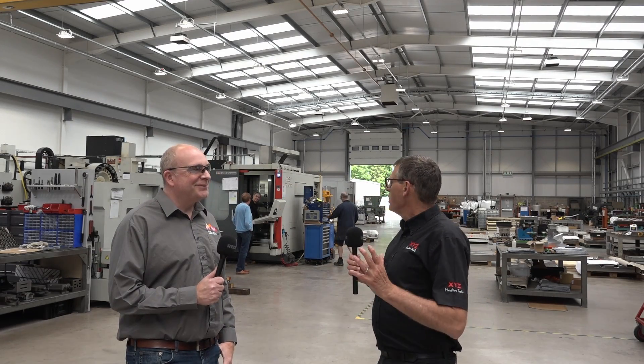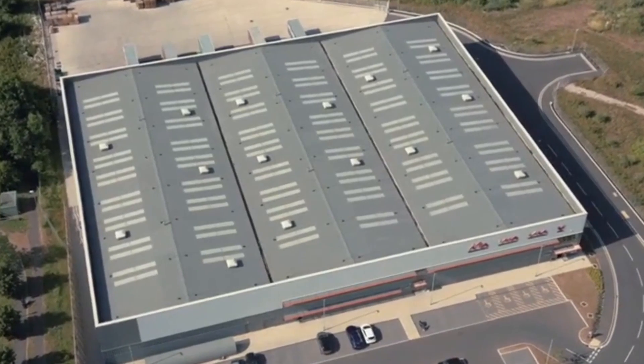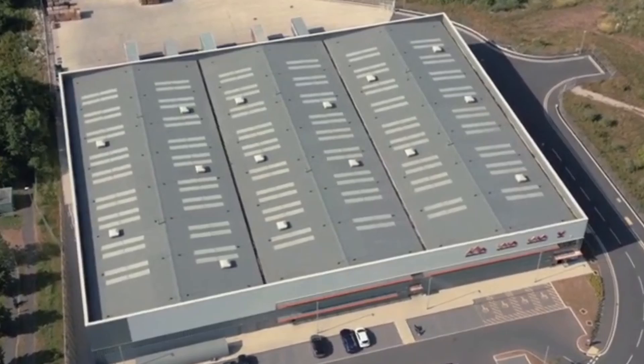So I walked in this morning to this impressive facility. You've not long moved in here — how big is your facility? Our new facility is 60,000 square feet, plus offices.